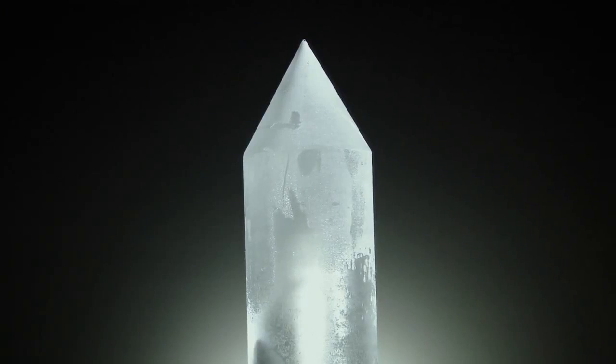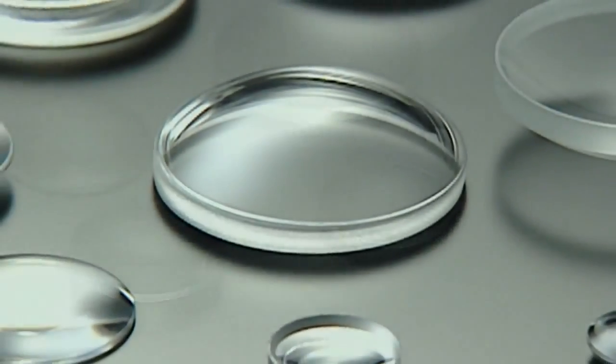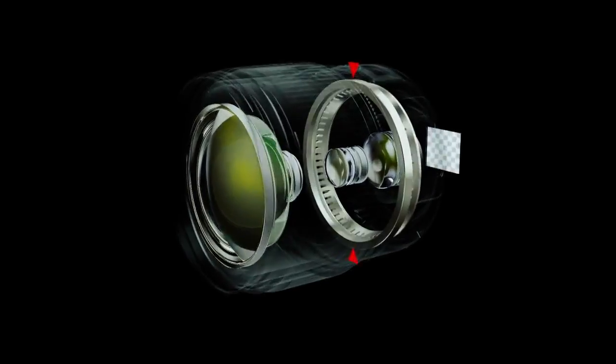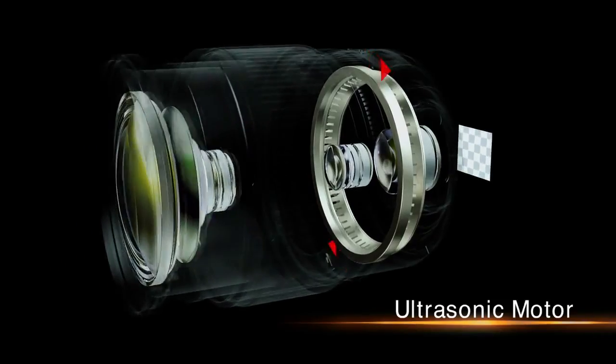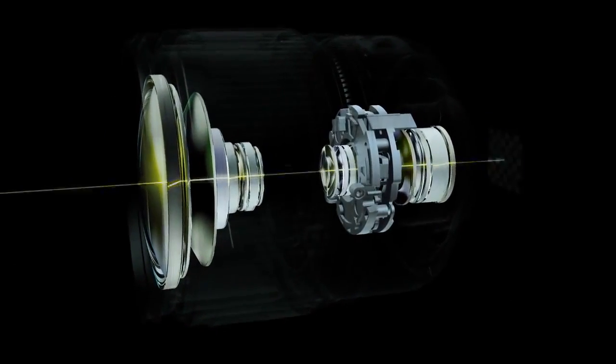Canon mass-produced fluorite, an ideal lens material, introduced aspherical lenses, achieved the first practical application of an ultrasonic motor, and developed optical image stabilization technology.